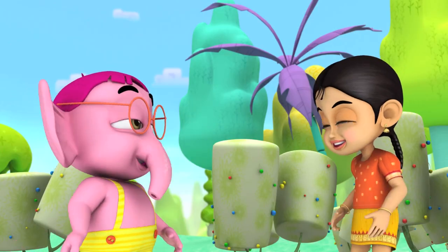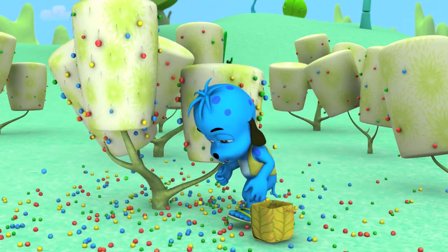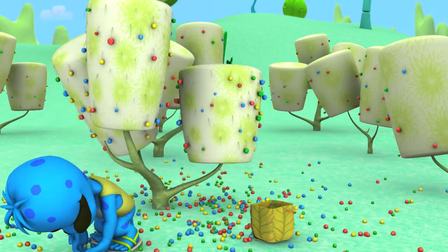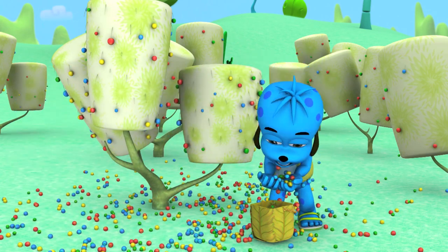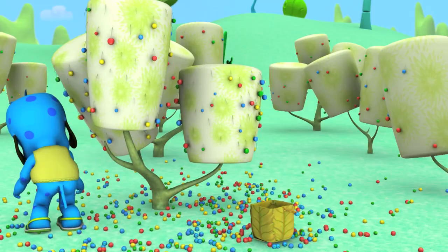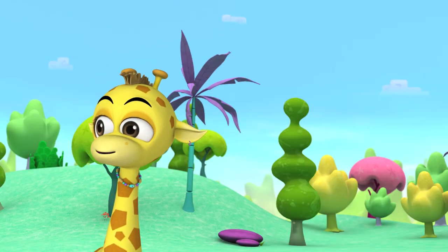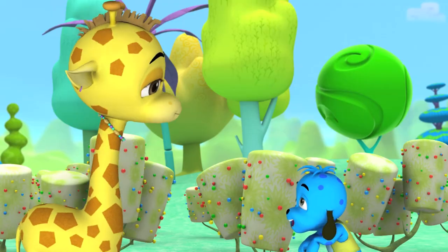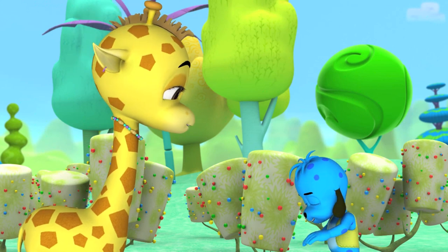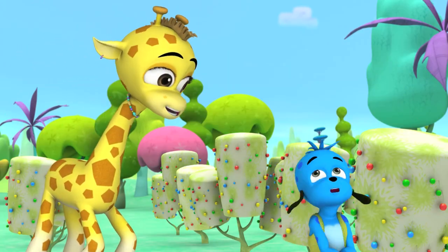Anyone seen Yip? There you are. How's it going? Great! Got a full bag! Well done, Yip. You're the fastest picker of us all. Thanks! Better go get another one.